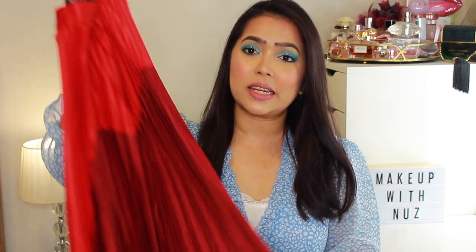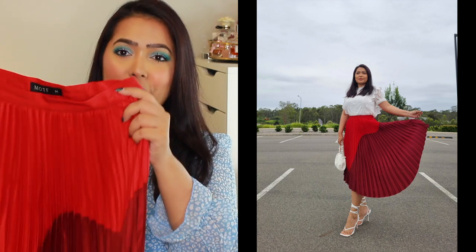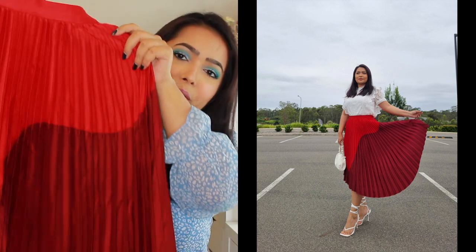The next item is another skirt — a red and maroon pleated asymmetrical skirt. It's so beautiful and especially perfect for the holiday season, like a Christmas party. It's not just full-on red; it has this maroon element that looks gorgeous on camera. This is also part of the Motif collection from Shein, which is their premium line. I showed a couple of dresses from Motif in my last Black Friday video — it's their premium range and the quality really shows.